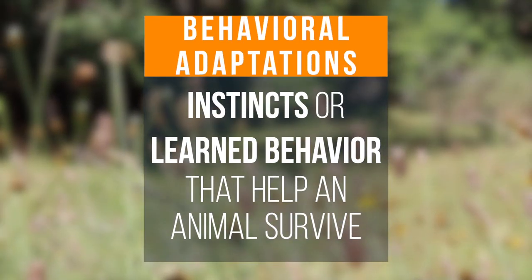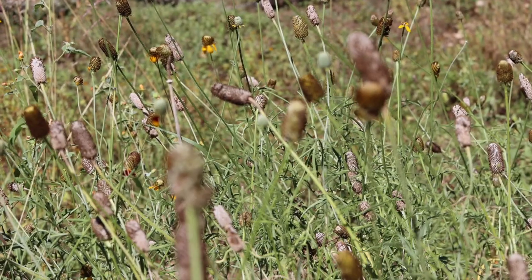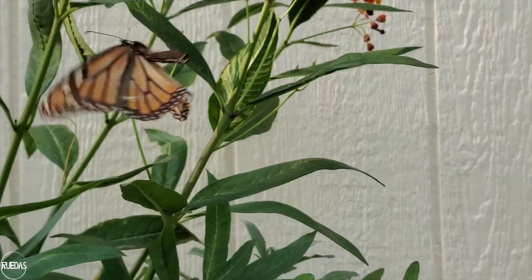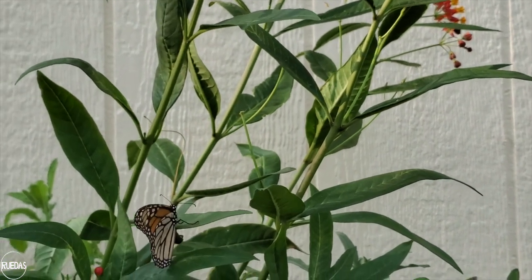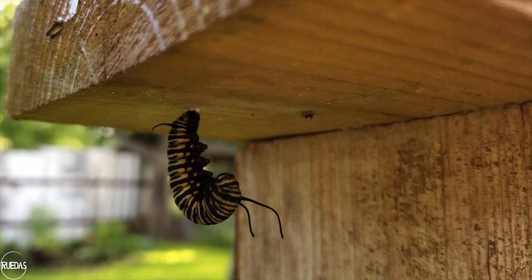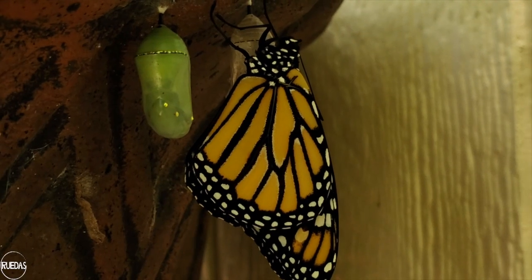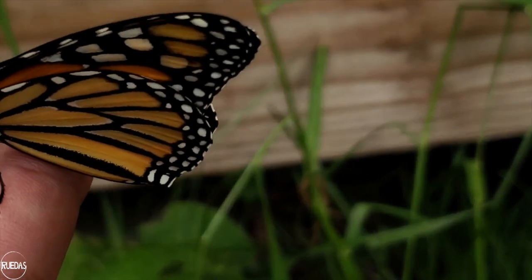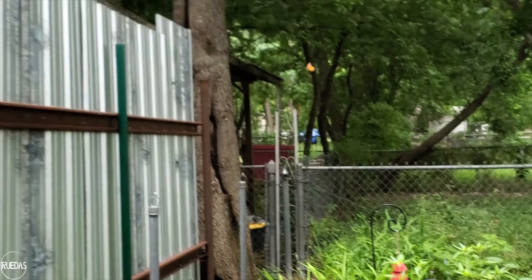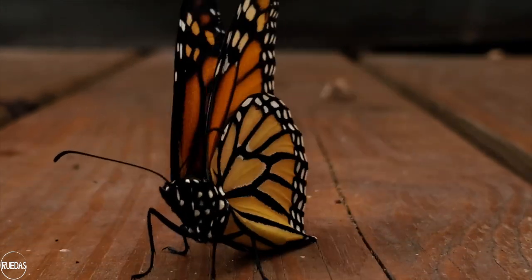Now behavioral adaptations are either instincts or learned behavior that help an animal survive. Let me give you an example of a behavioral adaptation I saw just in my backyard. There was a monarch butterfly that laid its eggs on my tropical milkweed plant. I observed and recorded the complete metamorphosis of these beautiful monarchs for over a month until they flew away. This generation went north to Canada — and how did the monarch know to fly there? The mother didn't teach them and left no directions. It was all instinct. The monarch just knew.